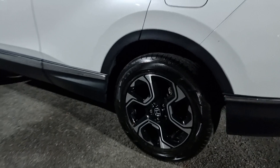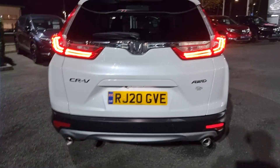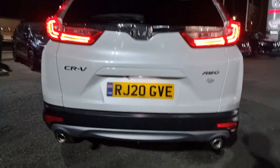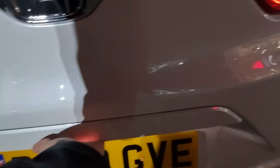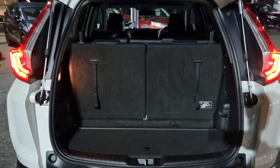Going around the vehicle, I will show you each and every alloy so you get an idea of what condition they're all in. Coming around to the rear, you can see we do have the reverse camera, just another registration plate, with four parking sensors.